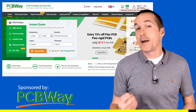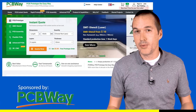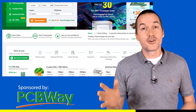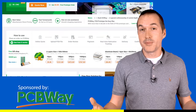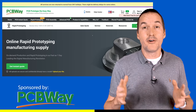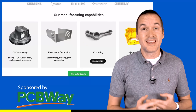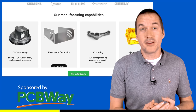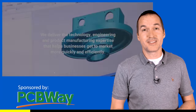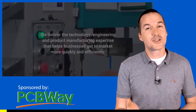This video is sponsored by PCBWay.com. If you're a tinkerer, inventor, or maker and you haven't checked out PCBWay, you are seriously missing out. They obviously produce full-featured printed circuit boards with a ton of different materials and options, but now they offer basically everything you need to turn your ideas into a physical reality — whether you need 3D printing, injection molding, CNC machining, assembly, or just plain old PCB manufacturing. PCBWay can do it all for highly competitive prices. Check out PCBWay's awesome services using the link in the description to support this channel.